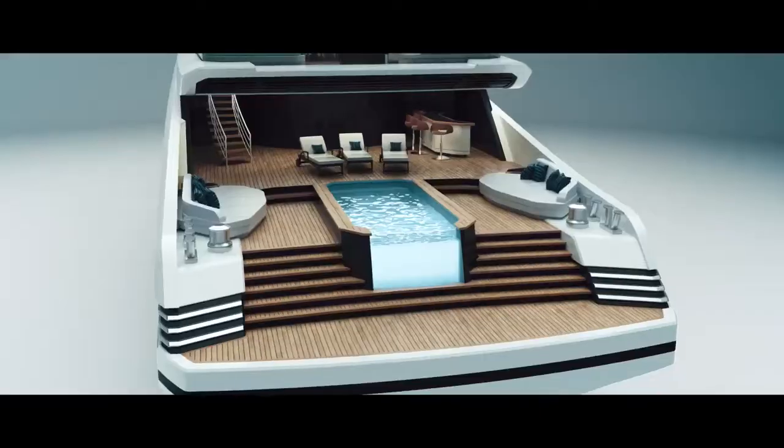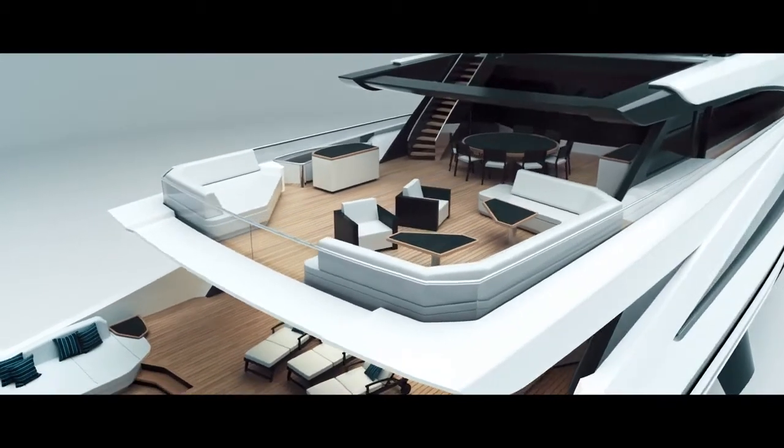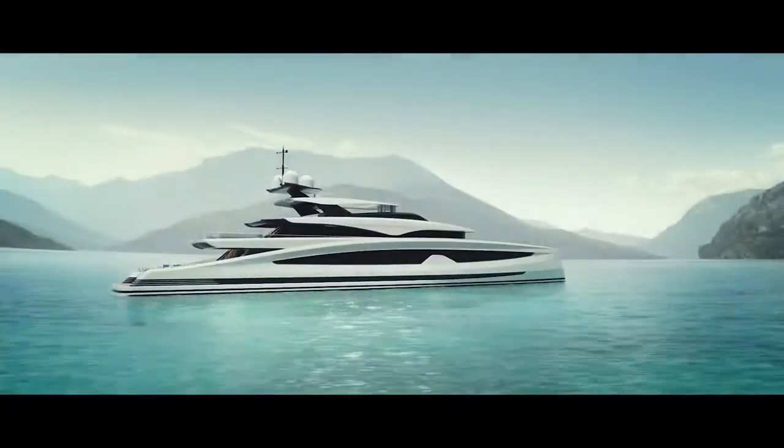A terraced aft deck centered around a 5-meter infinity pool. A full-beam main deck salon with floor-to-ceiling windows for outstanding sea views and natural light. And a hybrid propulsion option for quiet and efficient cruising.